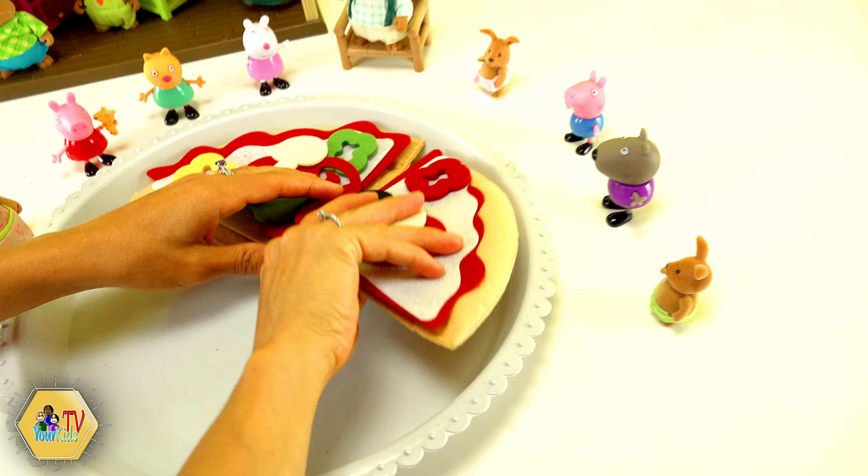Here you go George. Now you know all your shapes. So we can draw a flower. First let's draw a circle - that will be the middle part of our flower. Good job George. Now we take our yellow color and make some petals. We are going to make some ovals - they are going to be our petals.